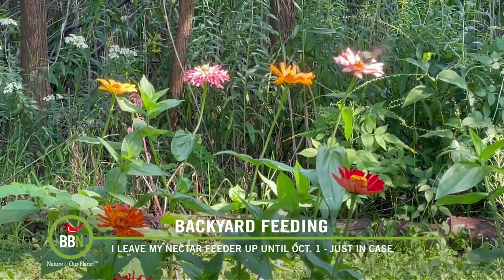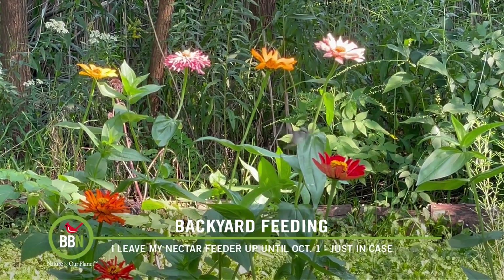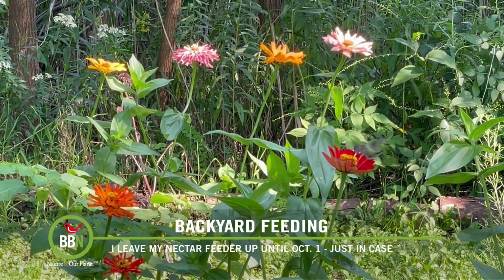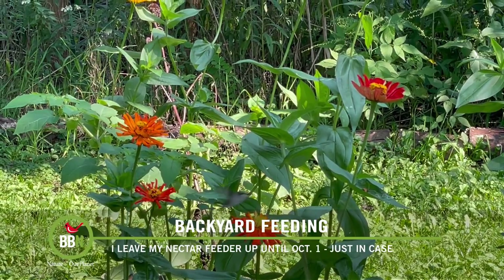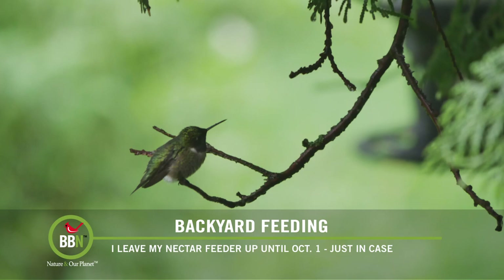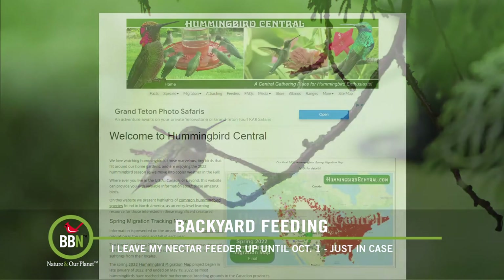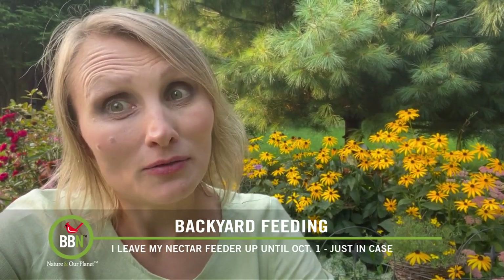I've made it a rule for myself to keep my hummingbird feeders up until October 1st. Over the years I've also talked to many people from different states, and in Virginia and the Carolinas they were still seeing and feeding their hummingbirds in mid-October. You can either leave your feeders up for at least two weeks after your last sighting, or check online hummingbird tracking maps to follow their migration. And one more thing: keeping your feeders up will not stop hummingbirds from migrating. They migrate whenever they are ready, whether there are feeders around or not.